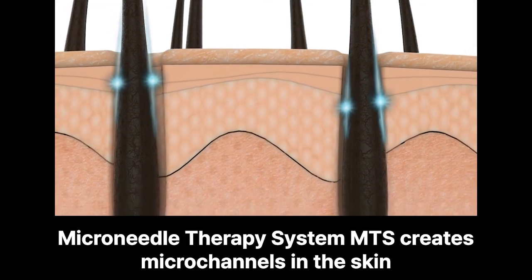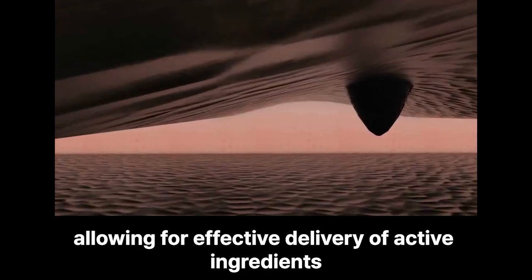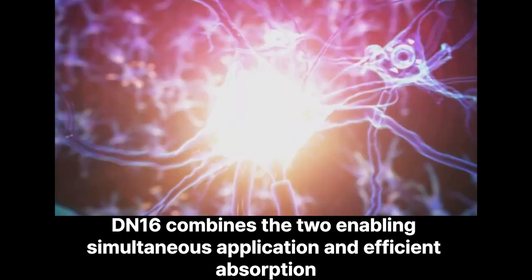The Microneedle Therapy System creates microchannels in the skin, allowing for effective delivery of active ingredients. Unlike other products that require separate needles and ampoules, DIN16 combines the two, enabling simultaneous application and efficient absorption.